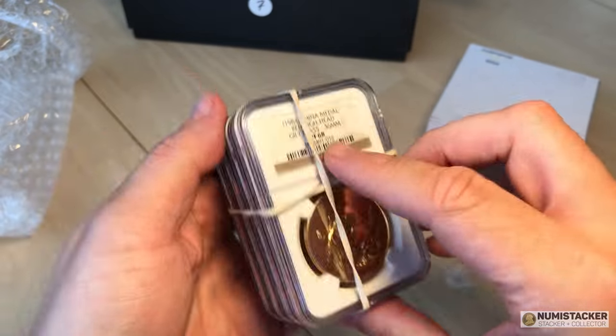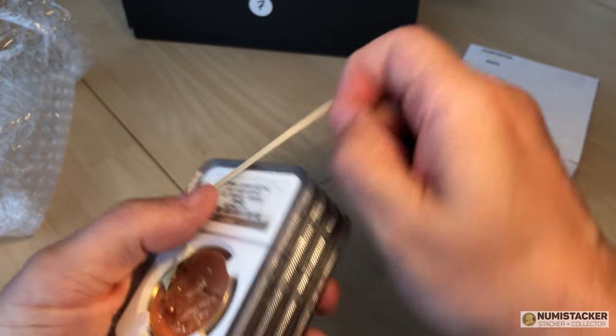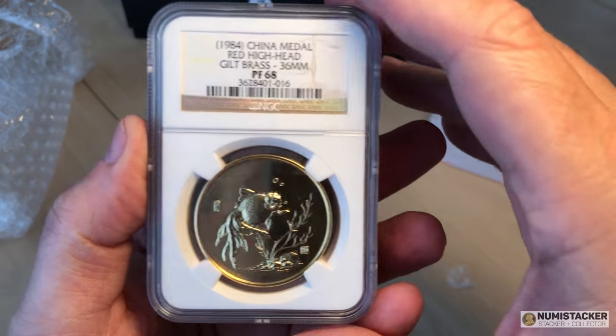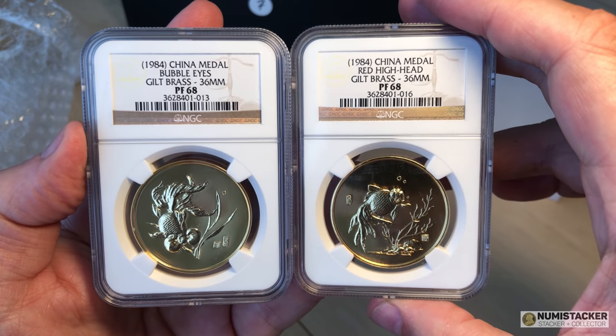Mostly American coins but just a few world coins as well, and it is in the world coin category that I found these a few months ago. Let's have a look at a little bit of the background to these first, because they're quite interesting.